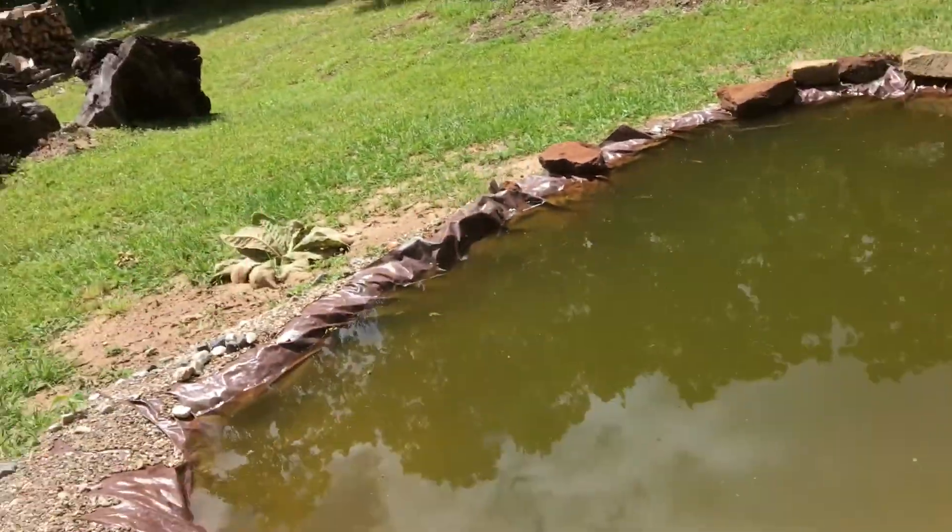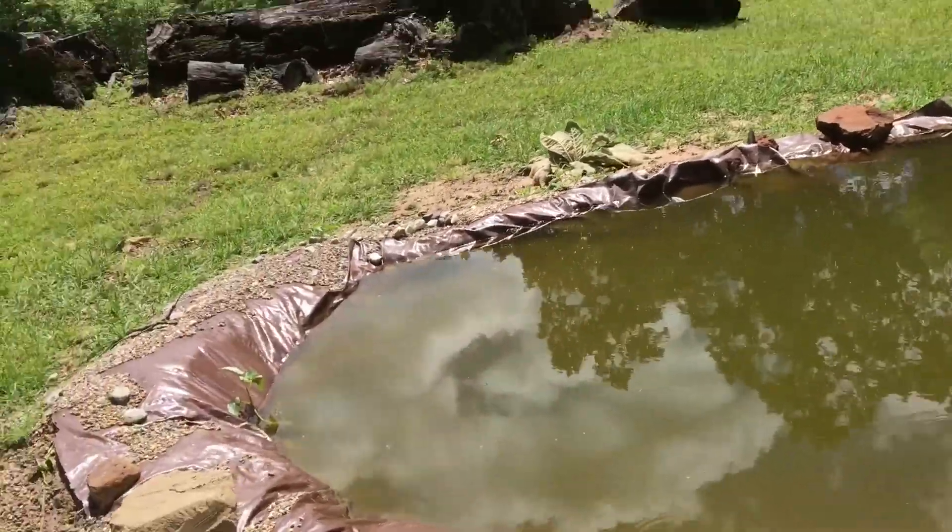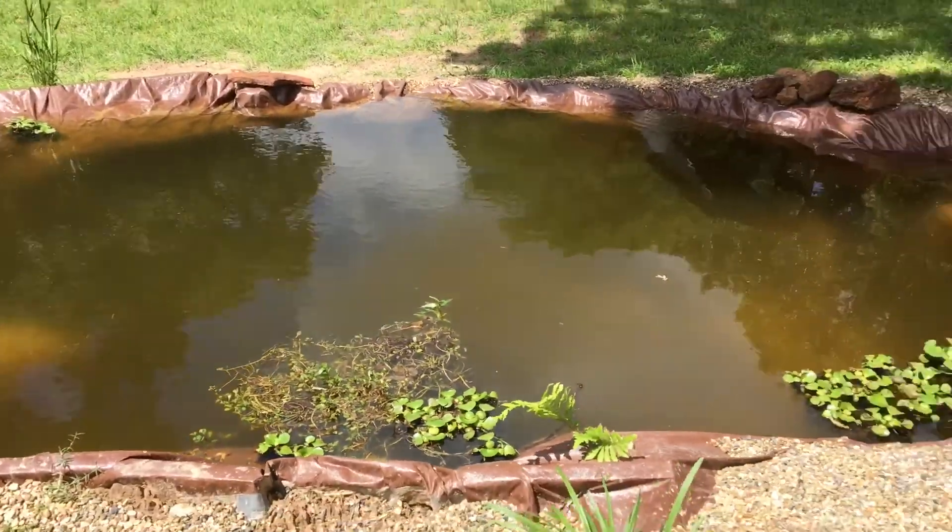Alrighty guys, welcome back to another video here. Today is a pretty big day. We're going to be putting the first fish in the new big pond.